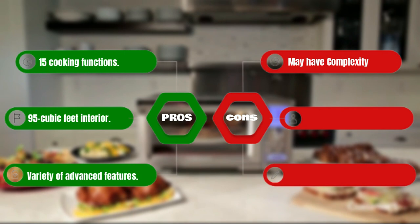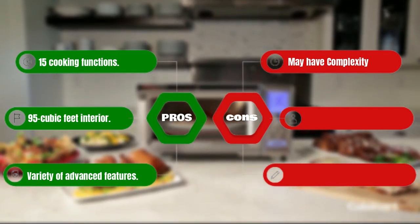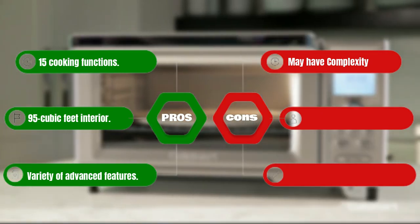Pros: 15 cooking functions with a 0.95 cubic feet interior, variety of advanced features. Cons: may have complexity for simple needs.